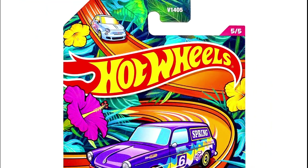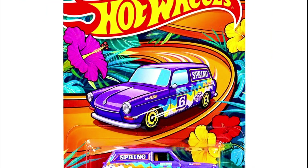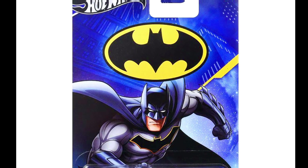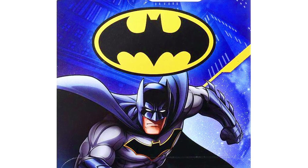Also in the 2024 Hot Wheels spring set: a Subaru Impreza WRX and a custom '69 Volkswagen Squareback.